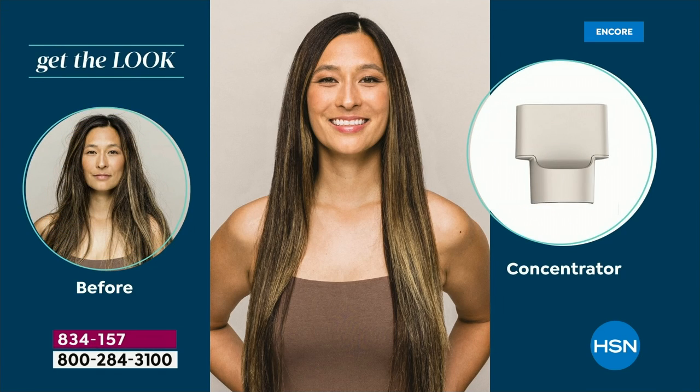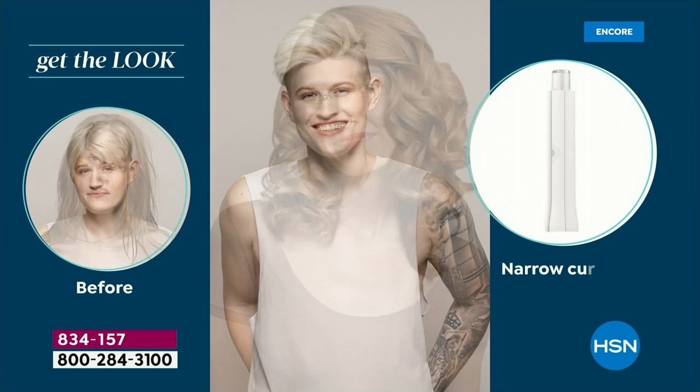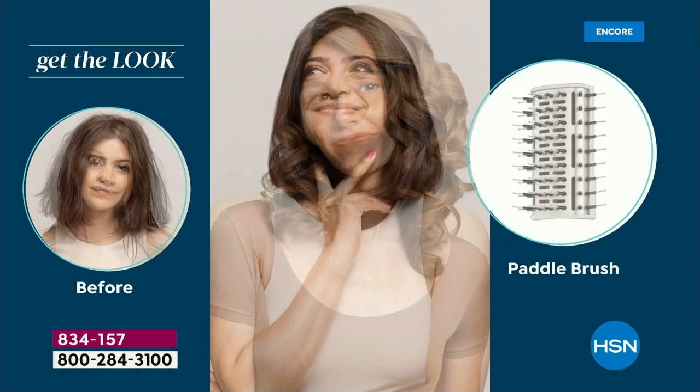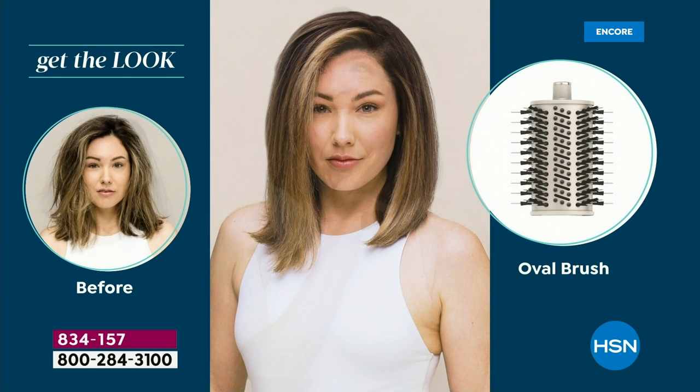Are you ready for the best hair days of your life? You're gonna get a powerful blow dryer with four heat settings and three fan speeds. You're gonna get the concentrator, the narrow curlers, the larger curlers, and the paddle brush if you want a sleek and straight style. You're also gonna get the oval brush and the round brush.